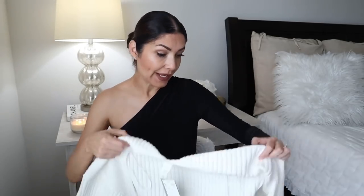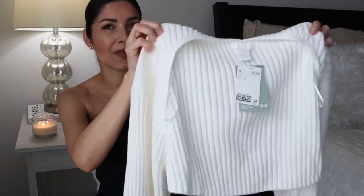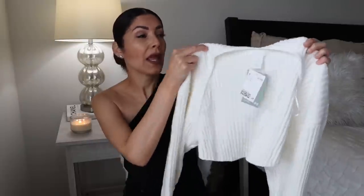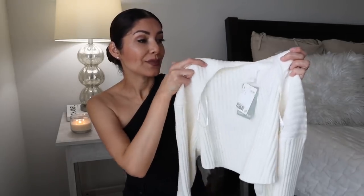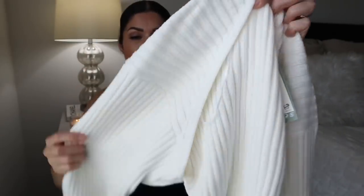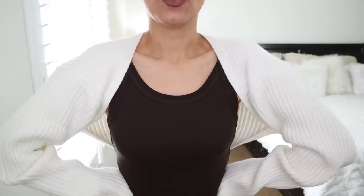Now moving on to items from H&M. The first item is a bolero — a short sweater that is so cute. When I saw it I was like, oh my gosh, no way! Then I saw the price: $19.99. You cannot find this type of item at Zara for less than $40. This one is a steal. It's a rib-knit design, very stretchy, and it's kind of heavy — meaning it's really well made for $20.